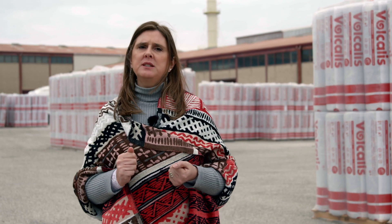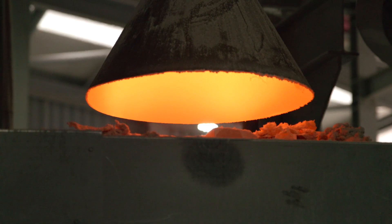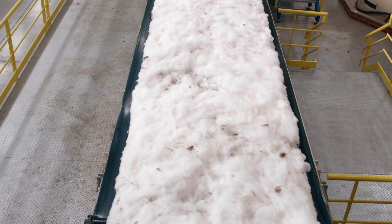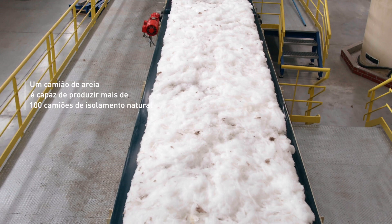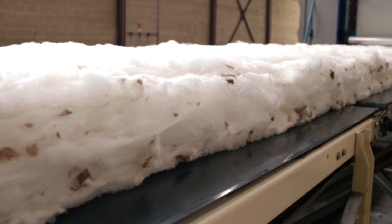Depois de produzido, este material fica disponível em rolos e painéis com um alto desempenho térmico e acústico. Além disso, é resistente ao fogo e muito leve, o que facilita a sua aplicação e manuseamento, otimizando os recursos humanos.